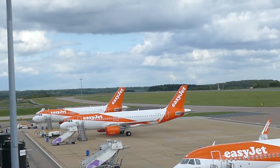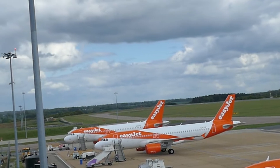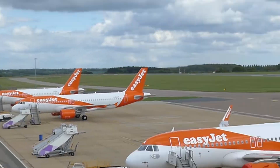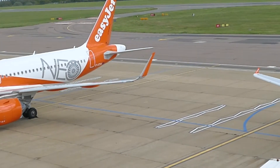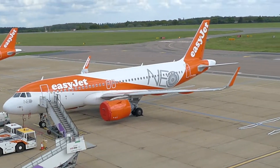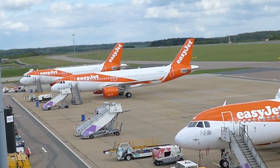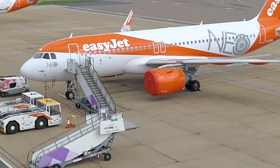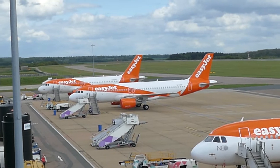That A320 is registered Golf Echo Zulu Uniform Foxtrot, and the A319 down there is registered Golf Echo Zulu Delta X-Ray. For those who can't tell the difference between the A320 and A319: most new A320s now come with Sharklets - that's the wing tip device. This is an A320 Neo - Neo stands for New Engine Option - and the engines on the Neo are larger than on the normal A320. That one without Sharklets has smaller engines, and the A320 is slightly longer than the A319.